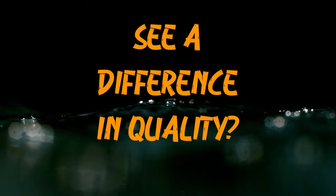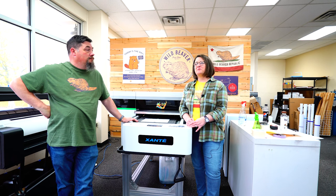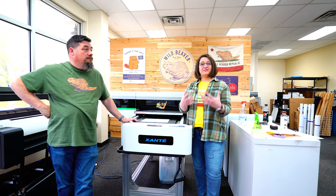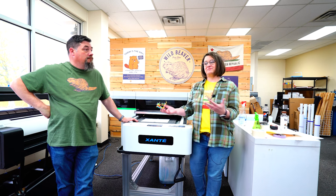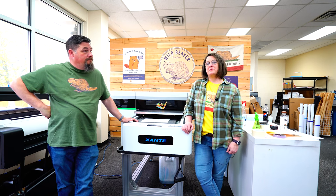This was the right price point, the right size — it just seemed a really good fit for most of what our customers needed, up to 24 by 36 and 18 by 24 signs. Some of our regular customers noticed right away. They said the print quality was so much better than what we had before. A lot of people aren't that perceptive, but the difference in quality was there and they saw it right away. We've been really happy with it.